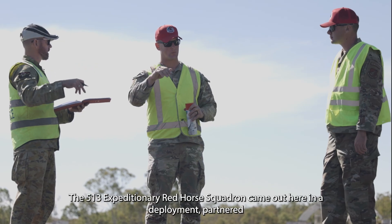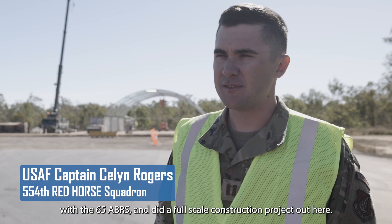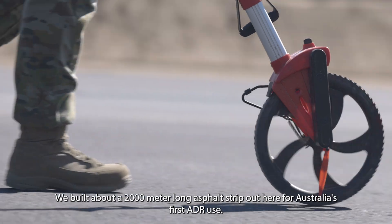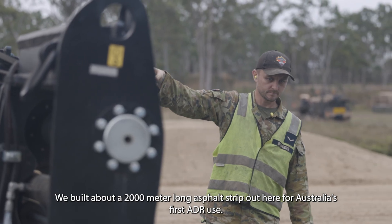The 513th Expeditionary Red Horse Squadron came out here in the deployment, partnered with the 65th ABRS, and did a full-scale construction project out here. We built about a 2,000 meter long asphalt strip out here for Australia's first ADR use.